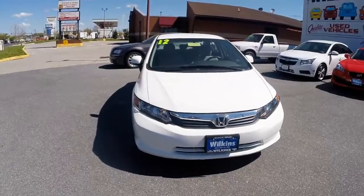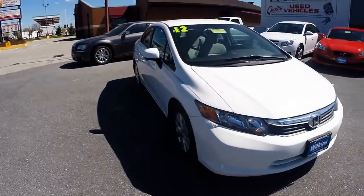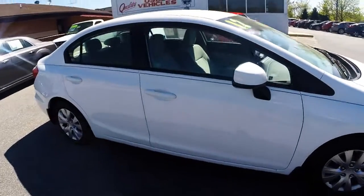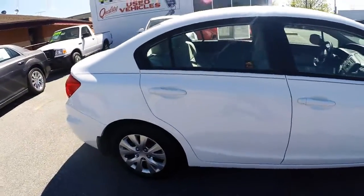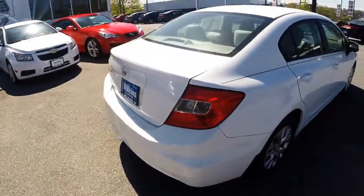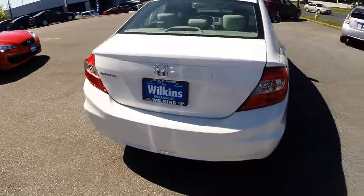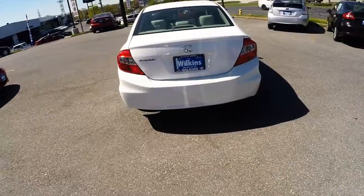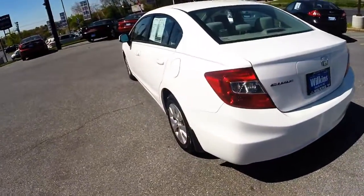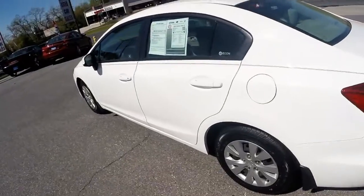The 2012 Honda Civic Sedan is powered by a 1.8-liter inline four-cylinder engine that produces 140 horsepower, paired with a five-speed automatic transmission. The vehicle is fuel efficient at an estimated 39 MPG highway. This specific model is the LX trim level in capital white color.